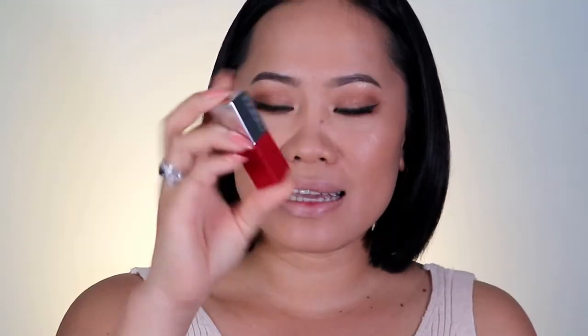The first red lipstick I'm going to show you is from Clinique — this is the Peppermint Pop, Clinique Pop Matte Lip Color Plus Primer in shade Peppermint Pop number 11. What I like about this is that it comes with a primer, so it definitely preps your lips. It doesn't feel dry on the lips — I think it's quite hydrating. This one is a blue undertone matte finish.